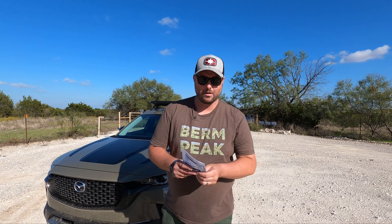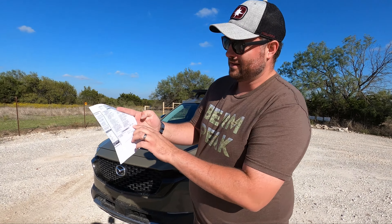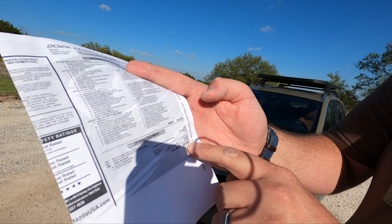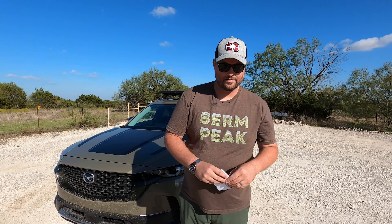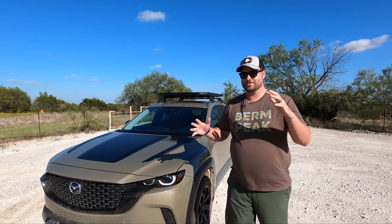Let's go over some specs. The color is Zircon Sand Metallic over Terracotta. The MSRP is $40,800, and after destination and front and rear splash guards it comes to $43,860. That's actually very competitive — the Ford Escape Platinum is more than this. It's also going up against the Subaru Outback and Forester Wilderness spec, both of which are in that ballpark or a little more on the Outback trim.